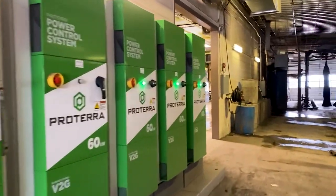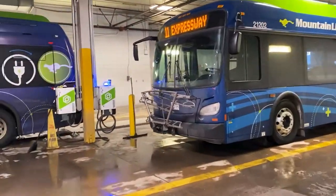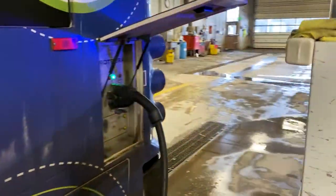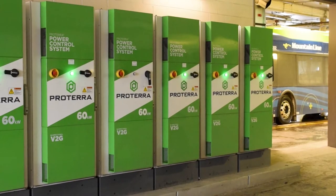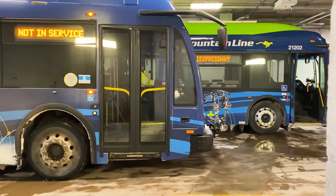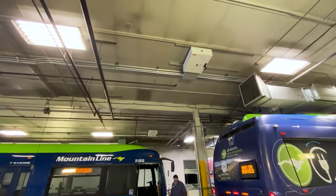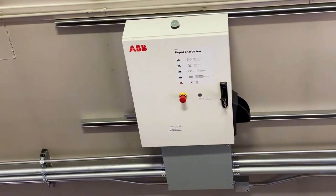We started with six electric buses in 2019. At that time, we needed an individual converter for each charging station and each bus. So we had six buses and here are our original six converters. Our new buses and charging infrastructure, which arrived this winter, are more efficient as you would expect as battery technology evolves. We're able to put smaller converters on the ceiling now to open up new charging stations with one converter serving multiple buses.